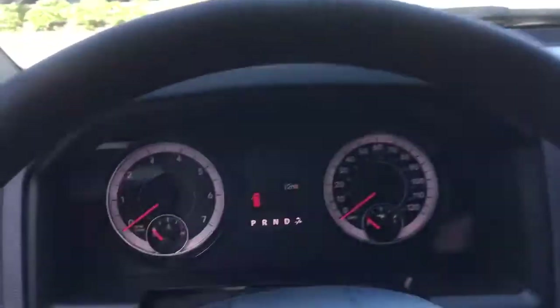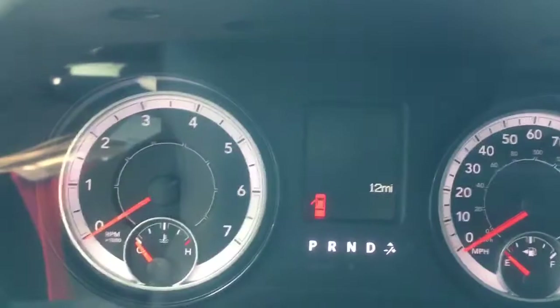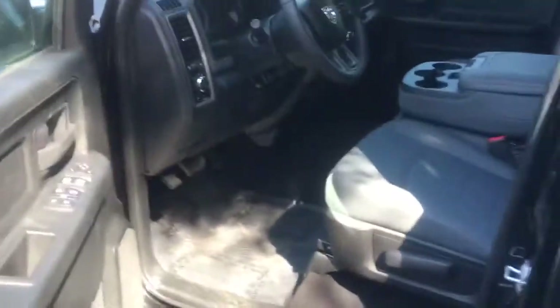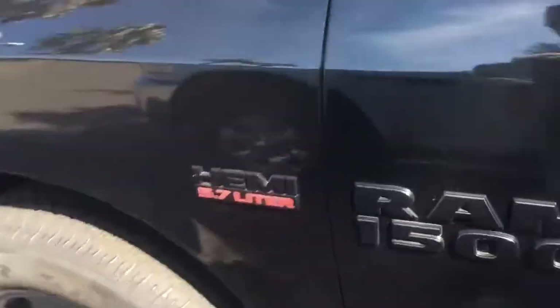Pretty simple interior keeps your costs down. This thing's only got 12 miles on it — it hasn't even been test driven yet. Looks real good inside and out. You've still got your Bluetooth, you've still got your backup camera, and it's a V8 — that big old Hemi 5.7 liter.